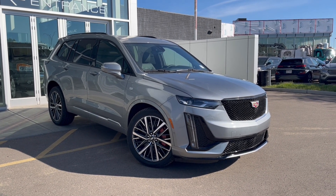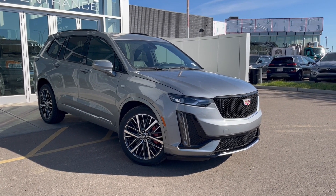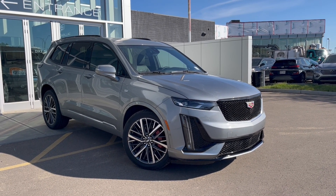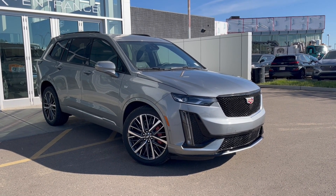Some features include heated and ventilated front seats, heated steering wheel, hands-free power liftgate, HD surround vision, power sunroof, enhanced automatic parking assist, and much more.